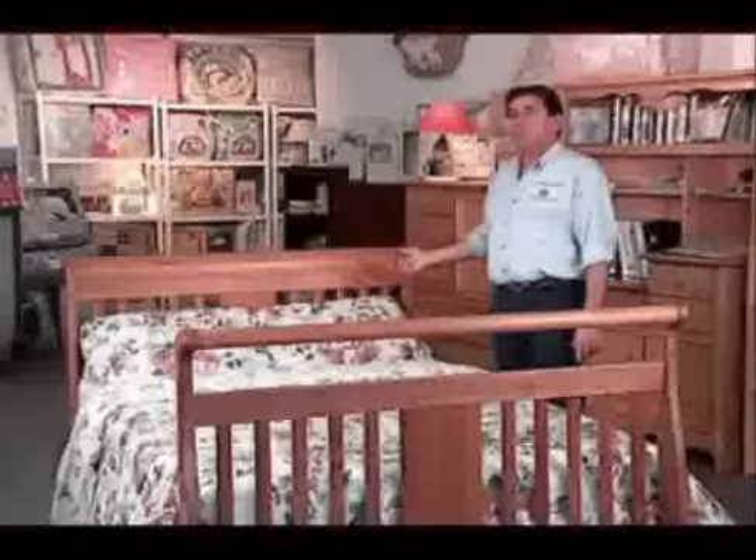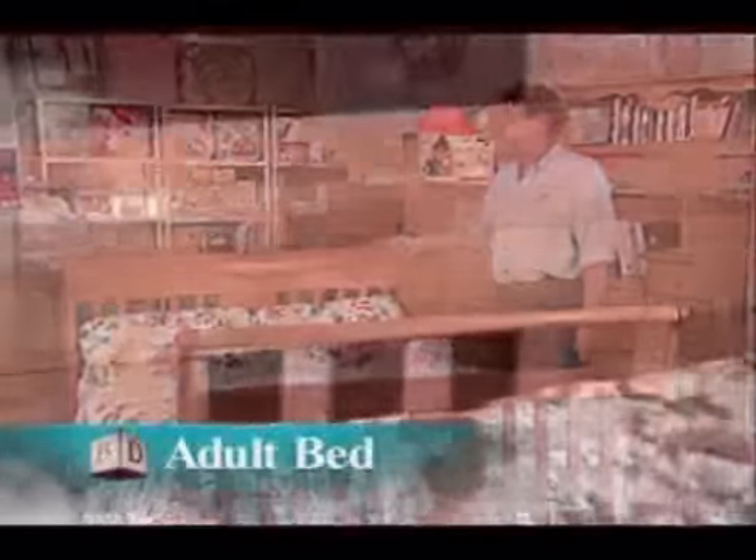The crib can be further converted to a full-size adult bed. The back of the crib becomes the headboard and the front of the crib can be reconfigured to become the footboard. The only thing you will need down the road are either the Baby's Dream wood adult rails or a standard metal bed frame.